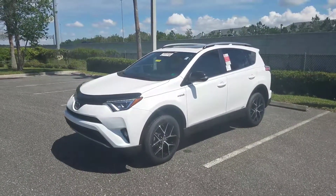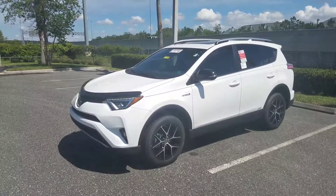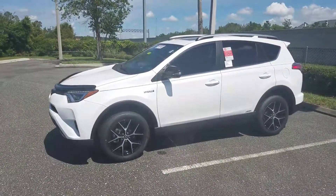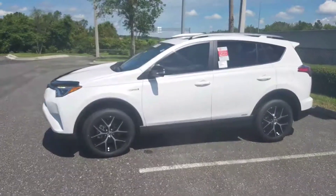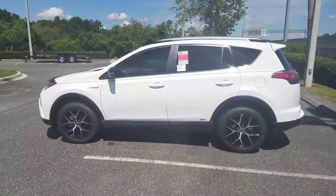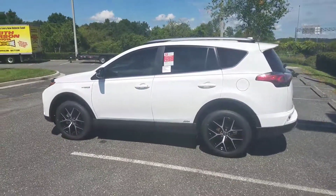With 18-inch alloy wheels, a sport-tuned suspension, pre-collision system with pedestrian detection, automatic high beams, dynamic radar cruise control, and lane keep assist, the RAV4 offers many options standard that other SUVs simply do not have.